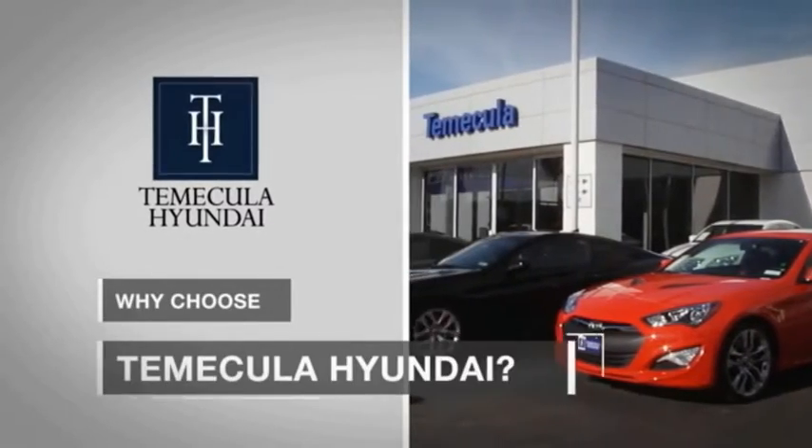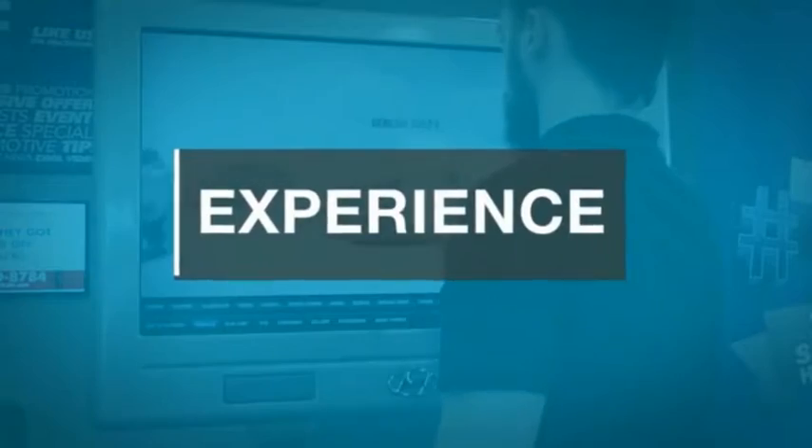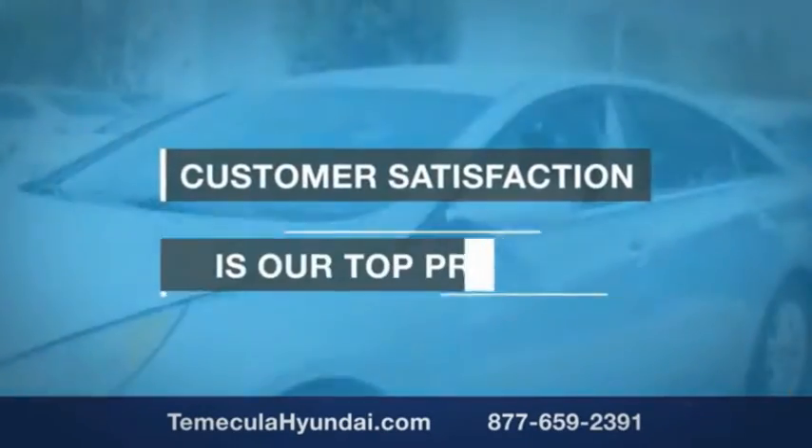Why choose to make it a Hyundai? It's simple. Buying a car is a big financial decision, and knowing you're working with a team you can trust is important. Customer satisfaction is our top priority.